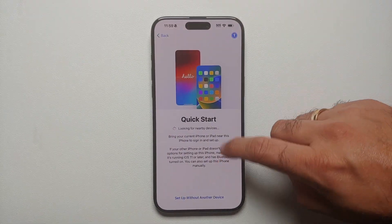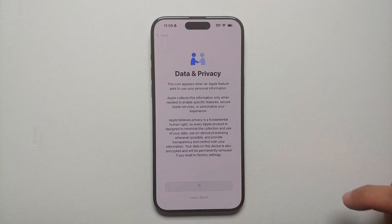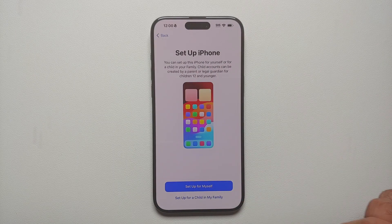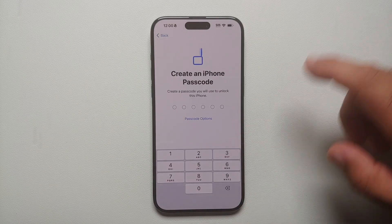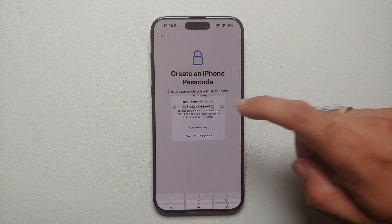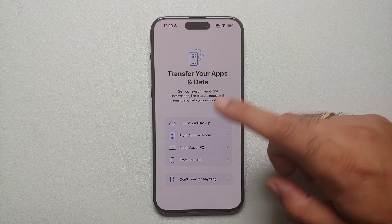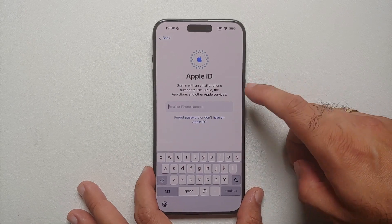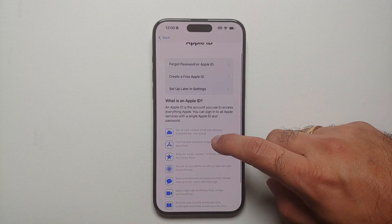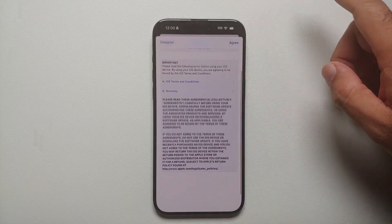We're going to select 'Setup without another device' just to verify that we've updated to iOS 17.0.2. To get through the initial setup quickly, I'll select 'Setup Later' for everything, enter a simple passcode, choose 'Don't transfer anything,' and select 'Forgot password or don't have an Apple ID' — we don't really want it right now.